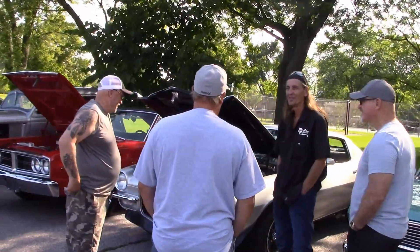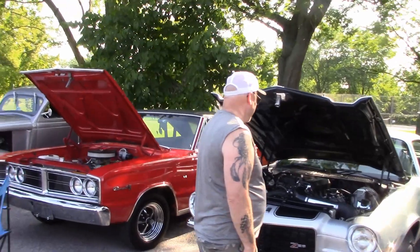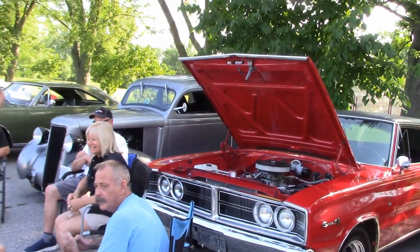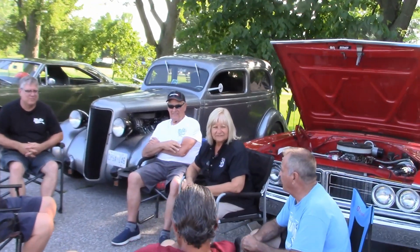There's Kenny and company — wonder what they're talking about; it's probably cars. There's Marcel's really nice-looking '66 Dodge Coronet. Some time ago he swapped out the 318 engine and put in a 440.